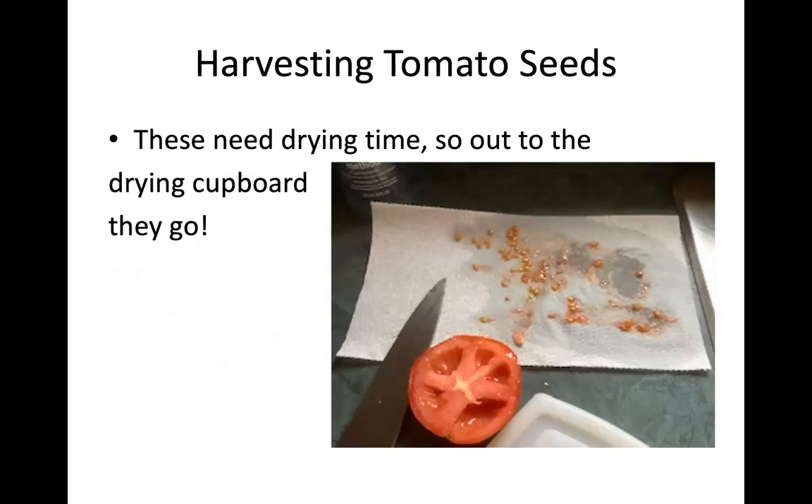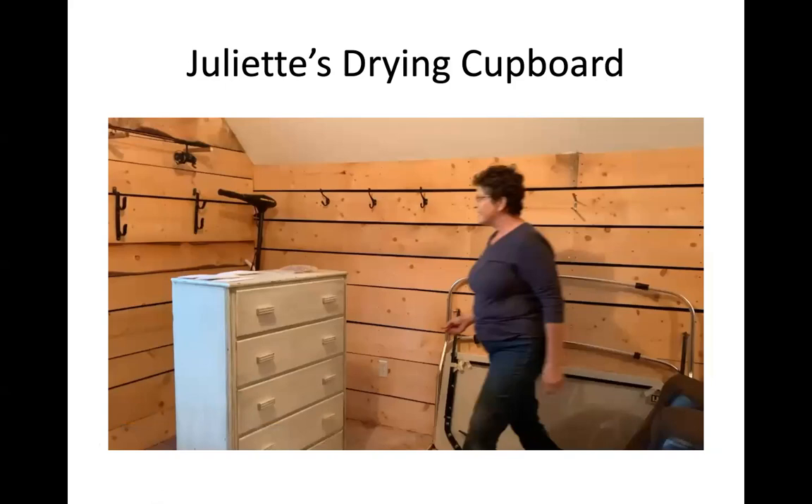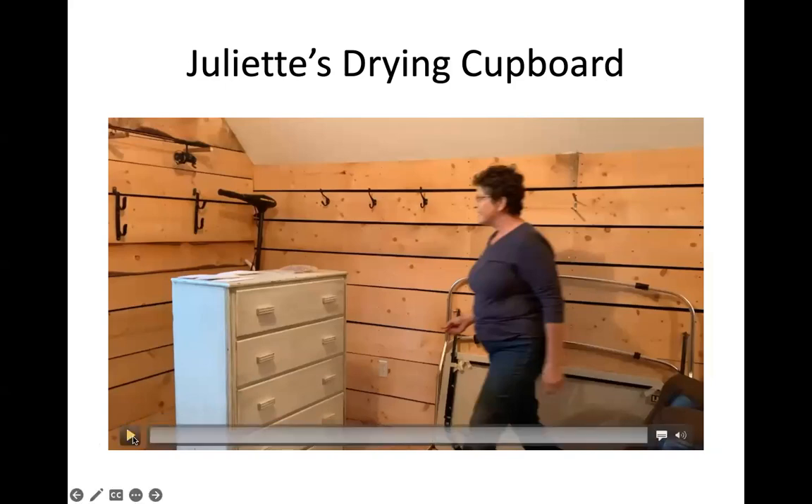Here I'm enjoying tomato sandwiches, but I really liked these tomatoes so I picked out some seeds, left them on a paper towel, and took them out to the drying cupboard. This is a short video about Juliette's drying cupboard — really interesting for people — showing how she dries seeds and plants.